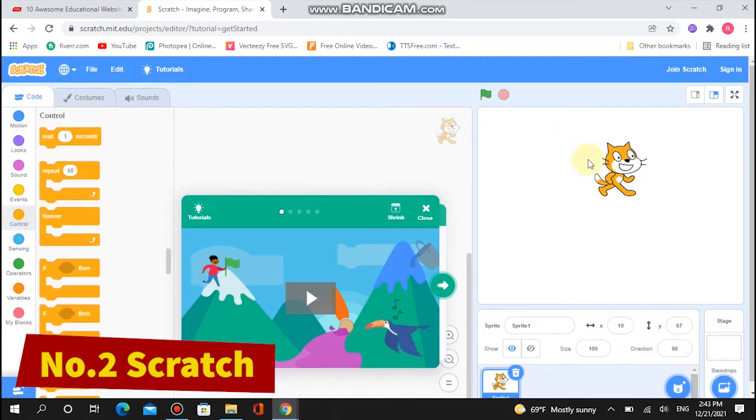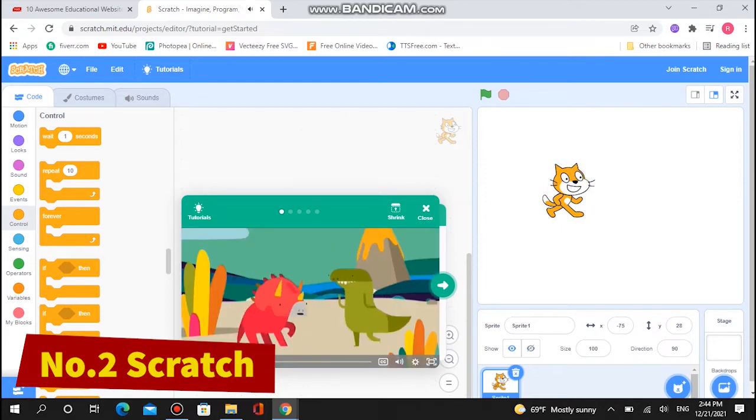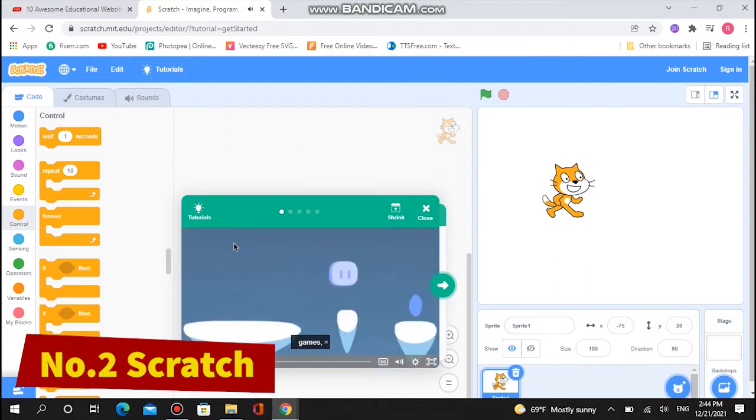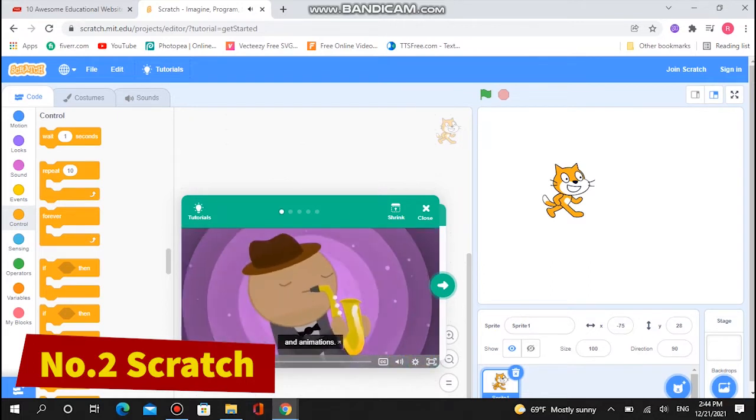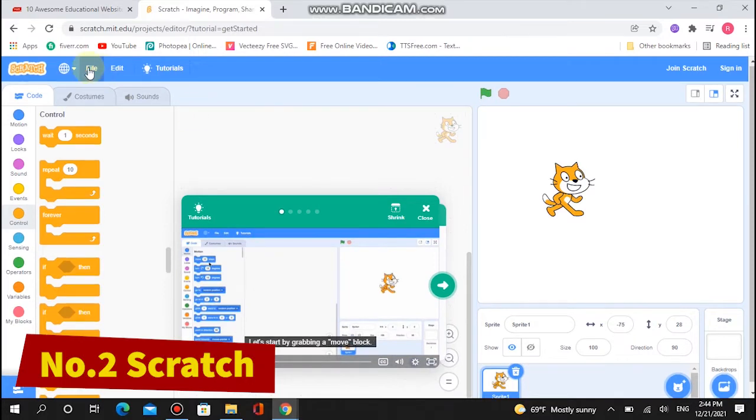Scratch ensures that your child's introduction to programming is far from boring. They can create and share animations, games, and interactive stories, learning to reason and think creatively along the way. Coding is one of the best tech skills that you can encourage your kids to take up.